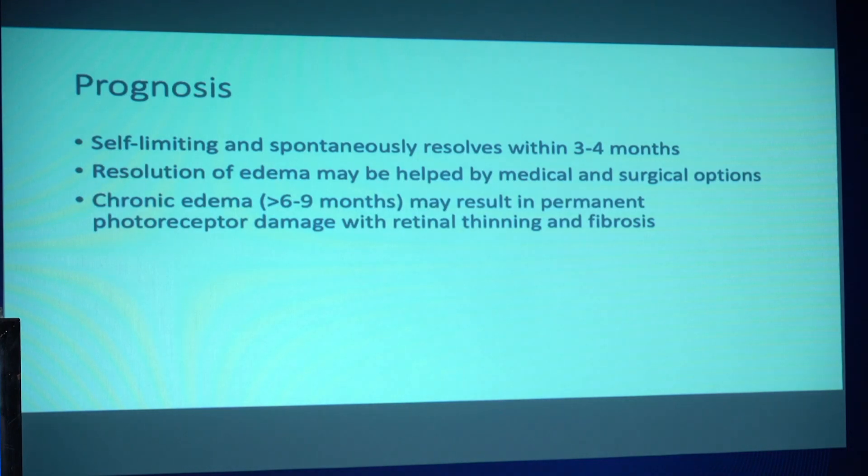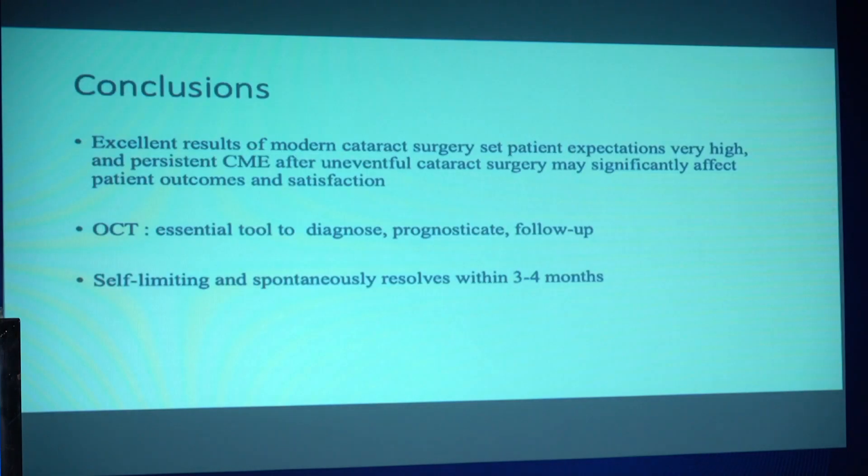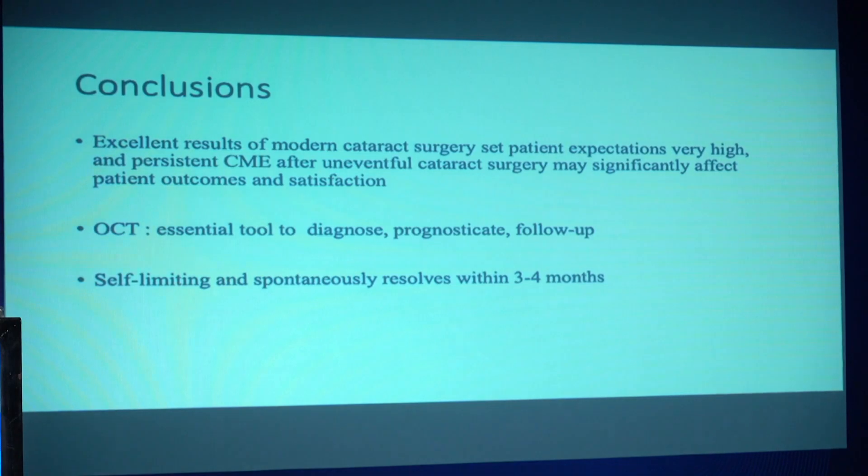So mostly this is self-limiting and spontaneously resolves, and medical treatment can help it resolve faster. Chronic damage can lead to retinal thinning and fibrosis. OCT is an excellent tool to diagnose these conditions, and the earlier we intervene, the better, in order to prevent chronic retinal atrophy in some of these patients.